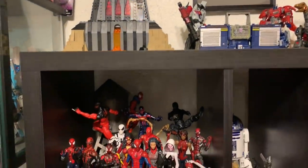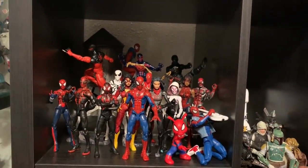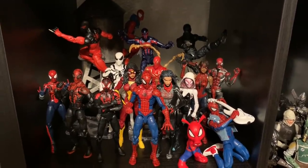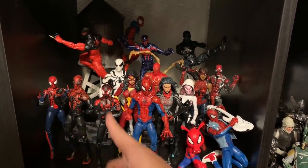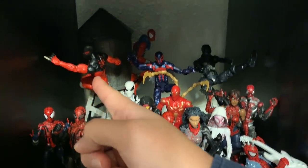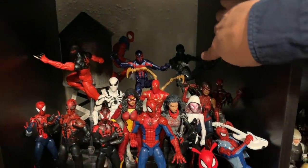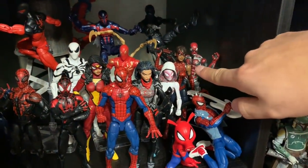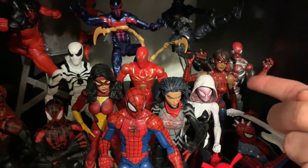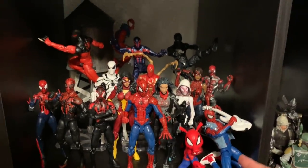Down here in the first shelf I have my Spider-Verse shelf — a display I've been wanting to have for a long time. I have Spider-Girl, Superior Spider-Man, Miles Morales, Peter Parker, Silk, Spider-Woman, the Fantastic Four Spider-Man, Scarlet Spider, Spider-Man 2099, Ben Reilly, Spider-Man Noir, Robo-Spider, Spider-Gwen — Charlie Cox called her Spider-Bitch but she's Spider-Woman aka Gwen Stacy — Spider-Ham, and Mangaverse Spidey. The only one I'm still missing is the Marvel Legends Spider-Man SPD.